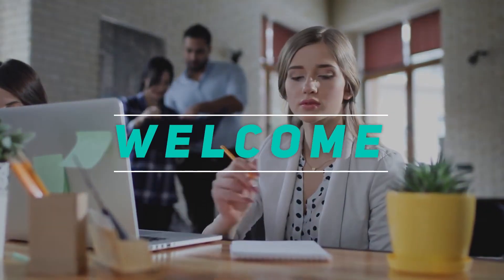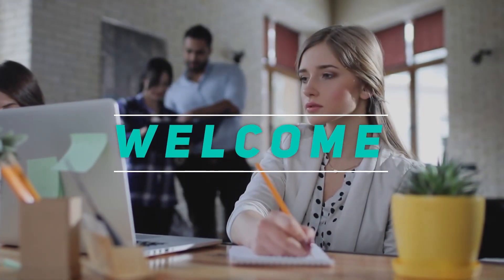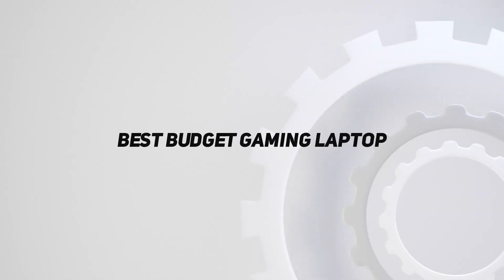Welcome back to my channel. In this video, I'm gonna talk about the Top 5 Best Budget Gaming Laptops.